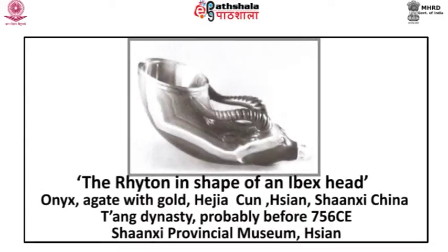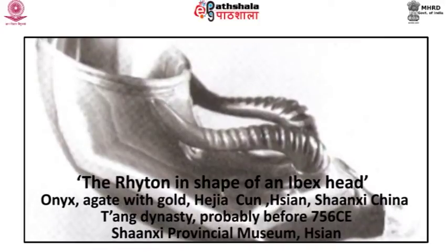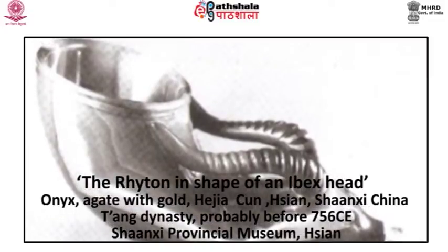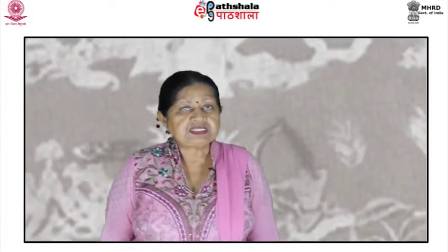The rhyton in the shape of an ibex head belongs to the Tang dynasty and is at present in the Shaanxi Provincial Museum. This rhyton in the shape of an ibex head with a golden muzzle is the only example of this shape in semi-precious stone to have been found in China. Though in style as well as subject it evokes the art of late Sassanian Iran or Sogdiana, it was made in Tang China, where all things Central Asian were the height of fashion.